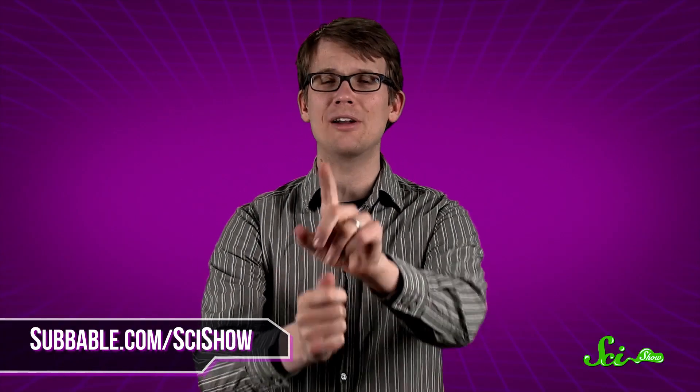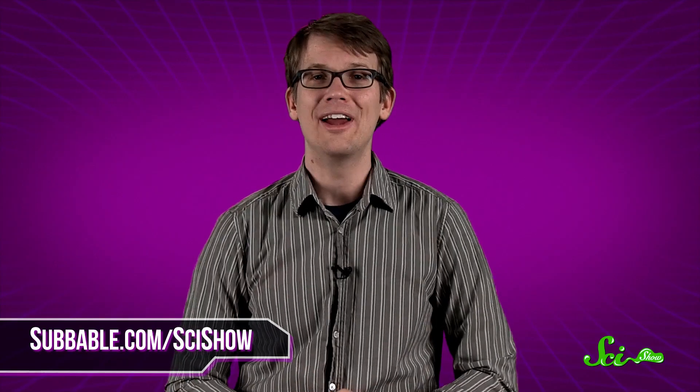Thanks for asking, and thanks especially to our Subbable subscribers who keep these answers coming and also get them a little bit early. If you have a quick question for us, you can let us know on Facebook, Twitter, Tumblr, or in the comments below. And don't forget to go to youtube.com/scishow and subscribe.